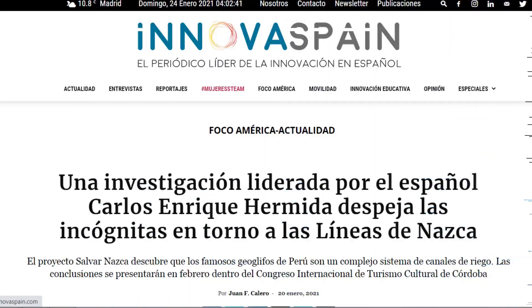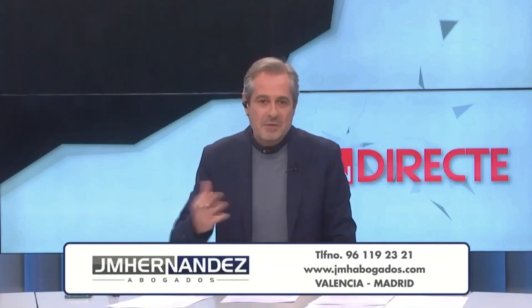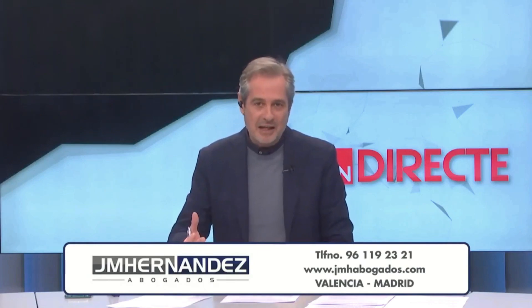Large figures that were drawn in the desert more than a thousand years ago by an ancient civilization, the Nazca. It was not known why they were etched with such precision.